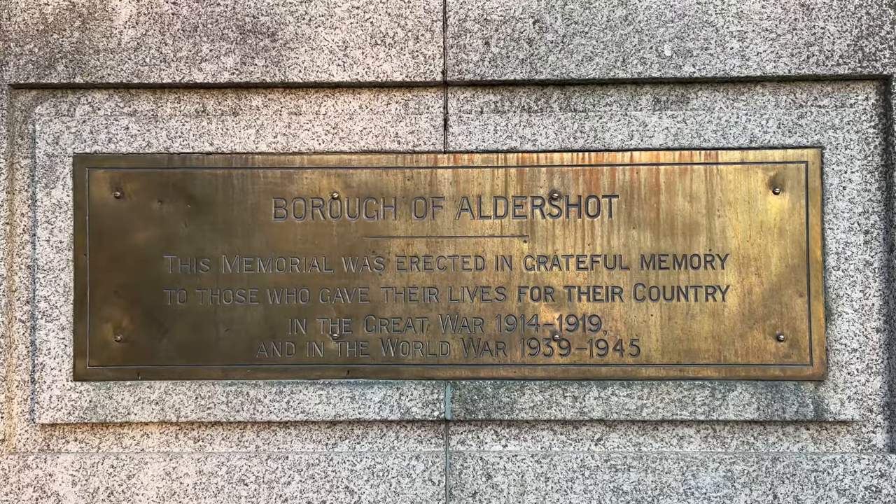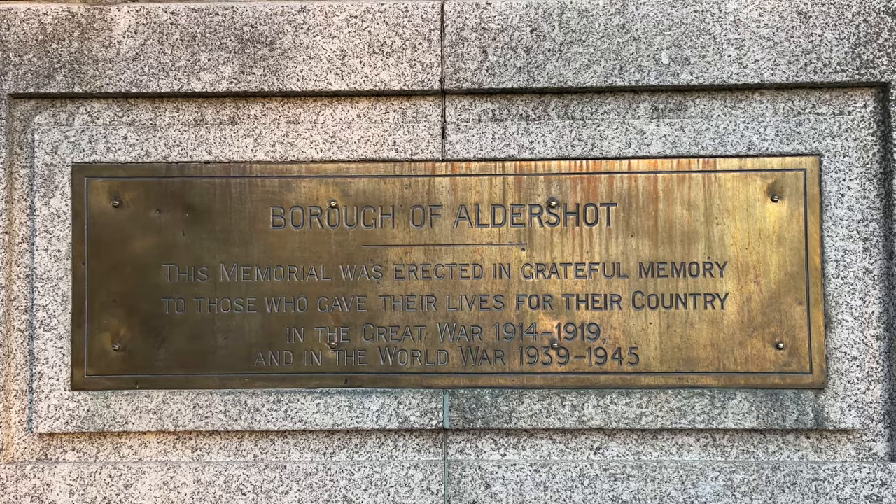Sometime after the Second World War, a further two flights of steps were added leading towards the memorial, and an inscription was added in 1950 remembering all those who died in the Second World War. In the bottom line you can see the added inscription.